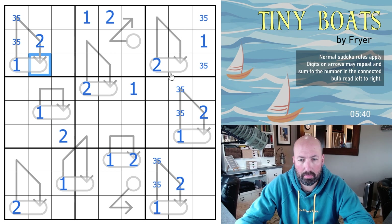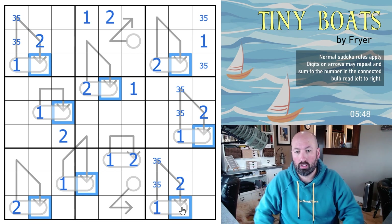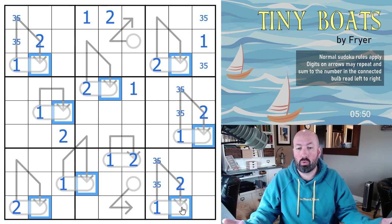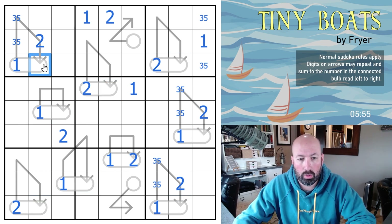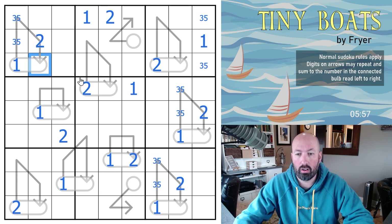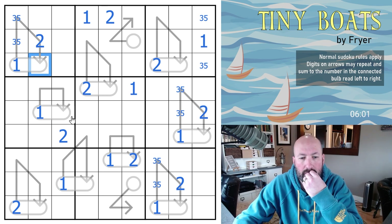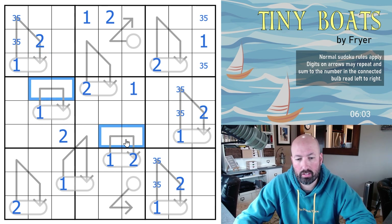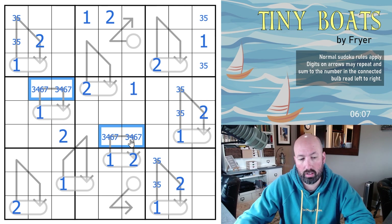At this point these cells are basically irrelevant to the arrows — they might as well just be empty cells for normal Sudoku, because any digit will work here as far as the arrow is concerned. So I guess these have to sum to ten; they can't be one-nine or two-eight, so three-seven or four-six.